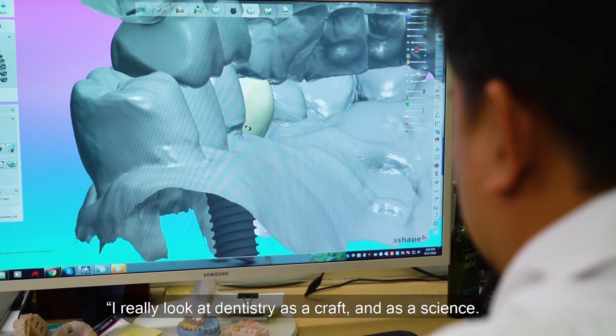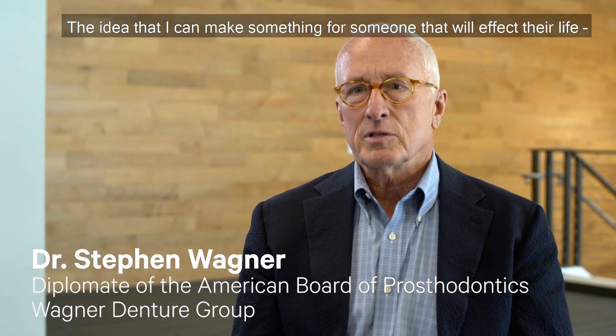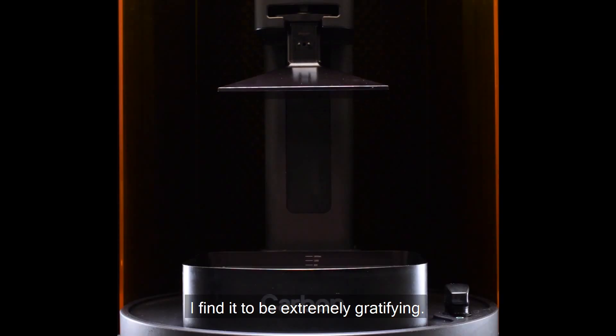I really look at dentistry as a craft and as a science. The idea that I can make something for someone that will affect their life — I just find it to be extremely gratifying.